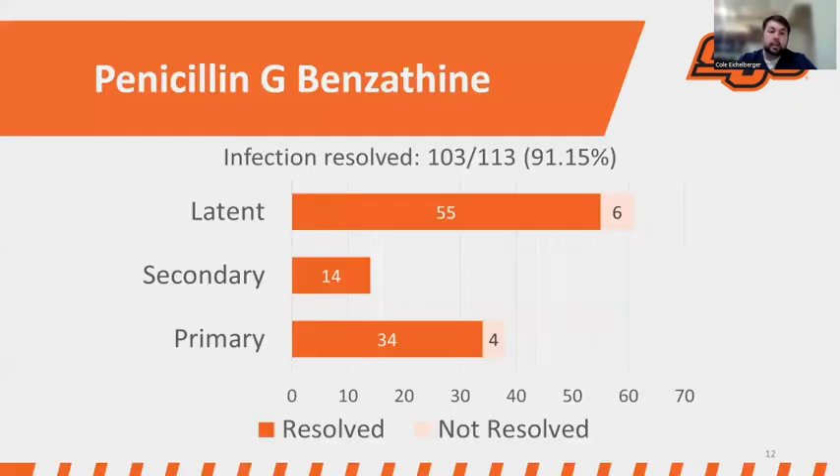Moving on to results: in the penicillin group, infection resolved in 103 out of 113 patients — a 91.15% resolution rate. Breaking it down by stage — latent, secondary, and primary — the majority of patients saw infection resolution in all three categories. Notably, in the secondary stage, all patients had resolution of syphilis.